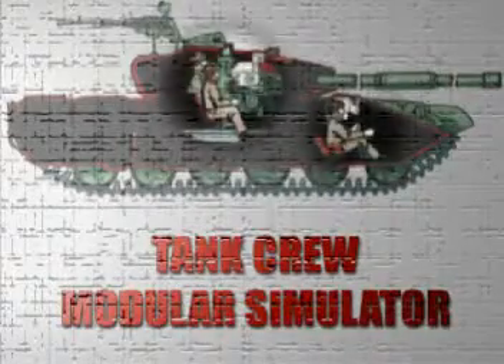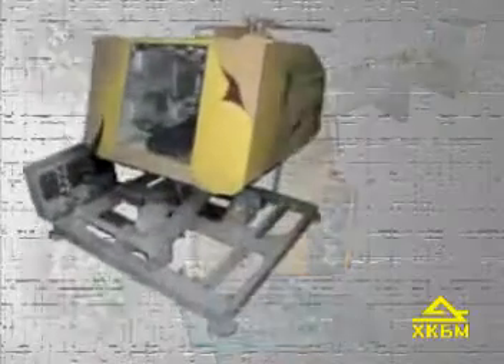The modular training simulator has been developed by Morozov Design Bureau. It consists of the driver's module, gunner's module and commander's module.